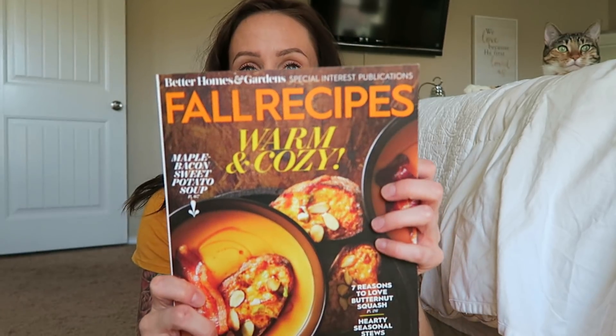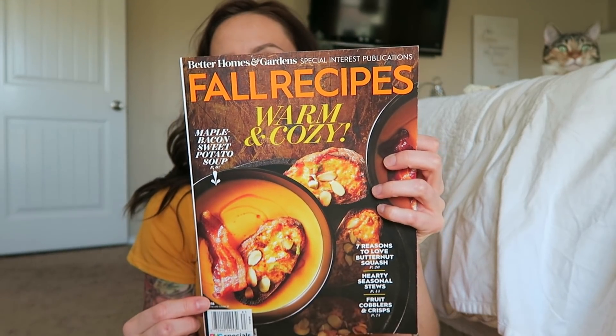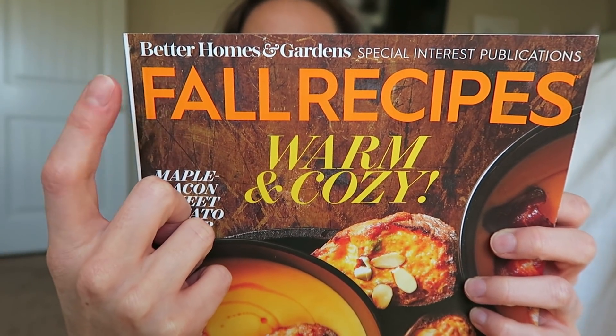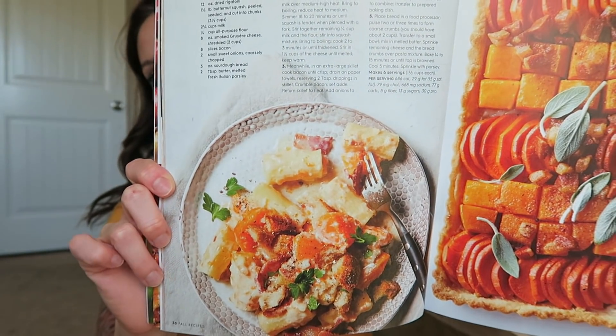Anyways, we have to talk about some of the most delicious things that I have been making, and I will leave all of the recipes below. In a few of the meals it wasn't really a recipe per se, but I did tell you what I did. For the first recipe, I got it out of this magazine — this is a Better Homes and Gardens magazine, a special interest publication. You can find this at Walmart in the magazine section or at the checkout line, probably at Target or your local grocery store.